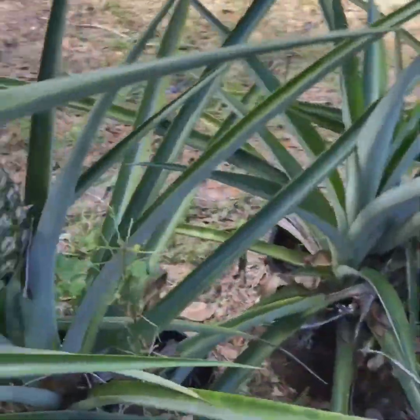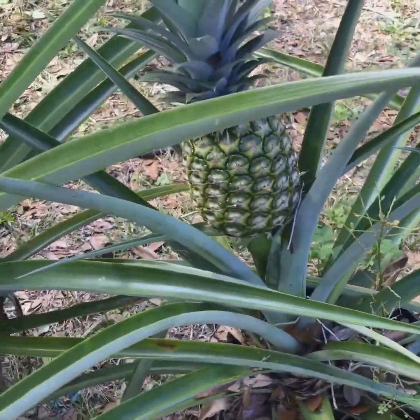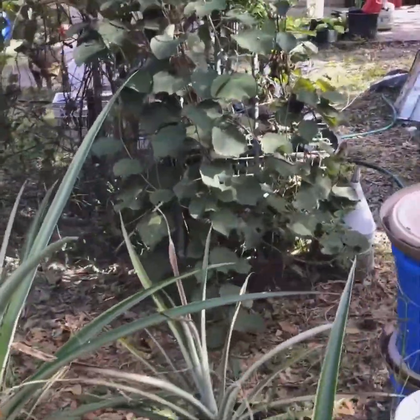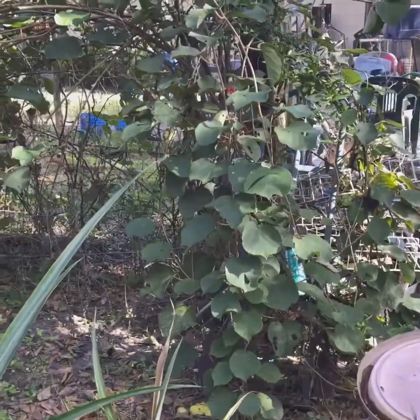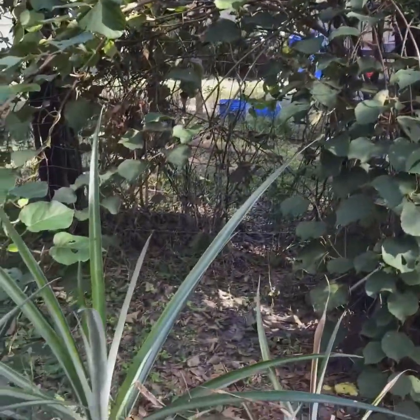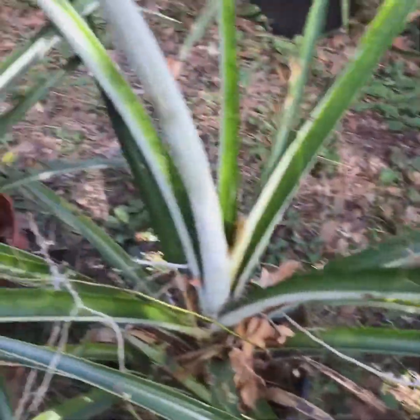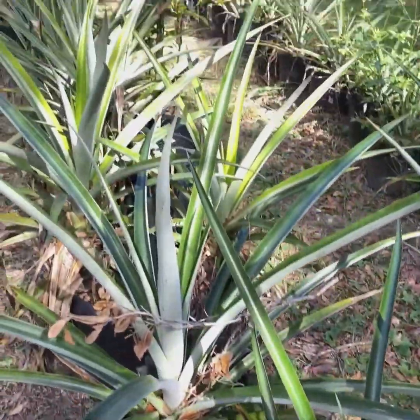This is a kiwi right here. Where's the kiwi? Right here. Need to be cut back one at a time. All these are pineapple trees, huh? Right.